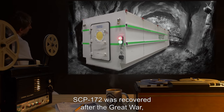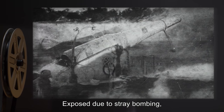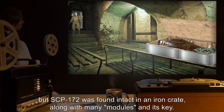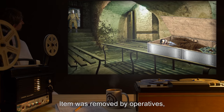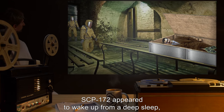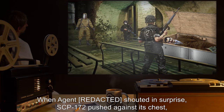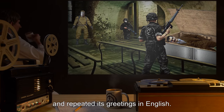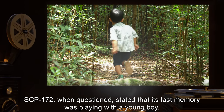SCP-172 was recovered after the Great War in a chamber below a former vacation home of the Czars, exposed due to stray bombing. The chamber and its contents were badly damaged, but SCP-172 was found intact in an iron crate along with many modules and its key. The item was removed by operatives and wound up inside testing facilities. SCP-172 appeared to wake up from a deep sleep and proceeded to greet everyone present in Russian. When an agent shouted in surprise, SCP-172 pushed against its chest and repeated its greetings in English. When questioned, SCP-172 stated that its last memory was playing with a young boy.